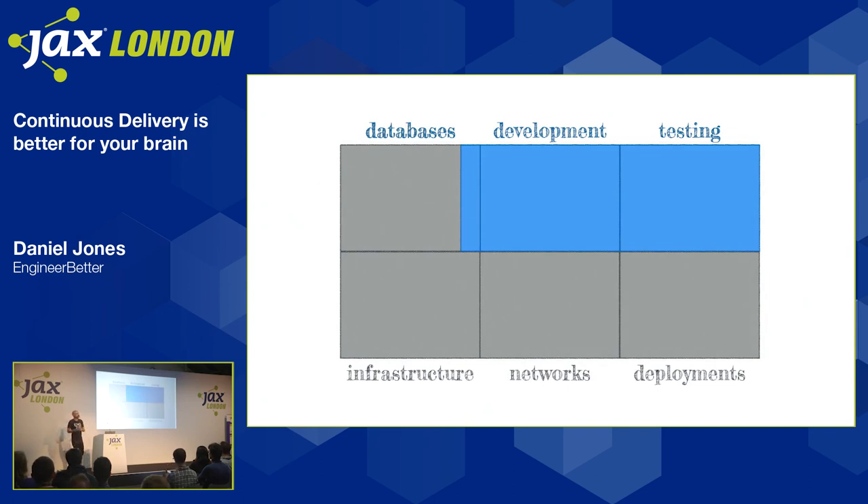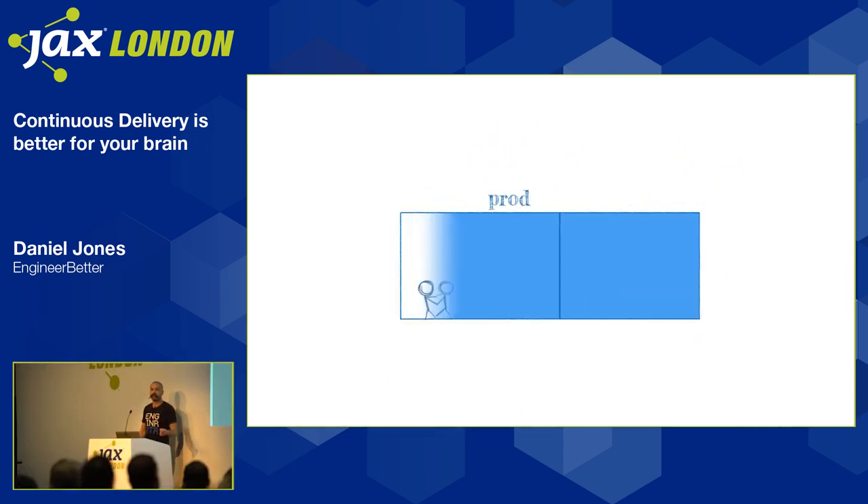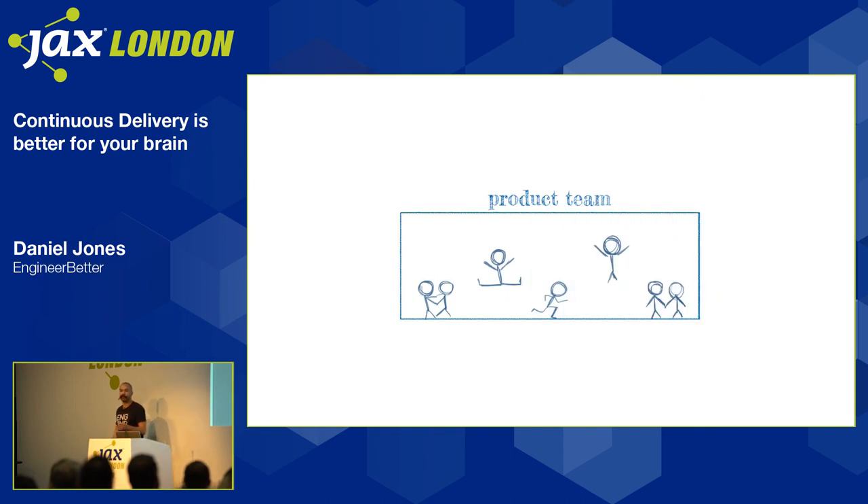That means you don't need such broad and deep knowledge in so many specialist areas. Instead, you can focus your resources into one cross-functional product team who have a shared identity and share the same problems, because they're all working on the same thing together.